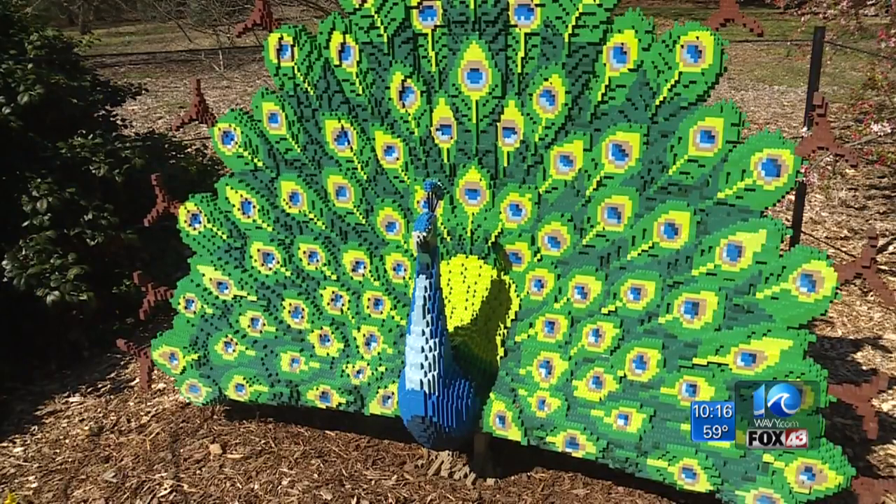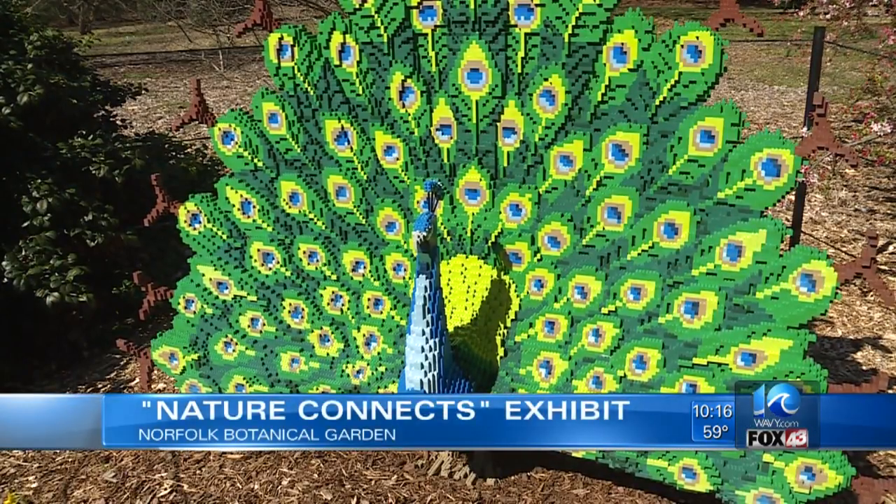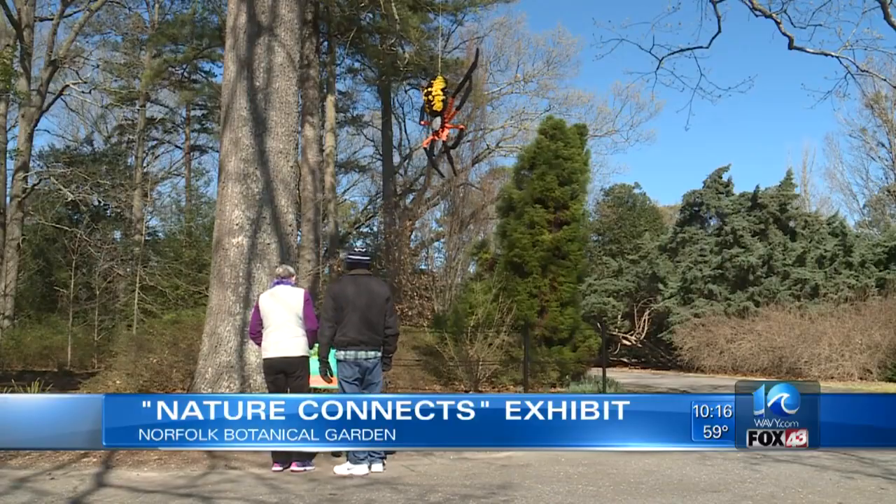The Norfolk Botanical Garden is showing off something other than flowers: Lego bricks. It's all part of an exhibit called Nature Connects. Among others, you can see peacocks, birds, bees, even a spider.